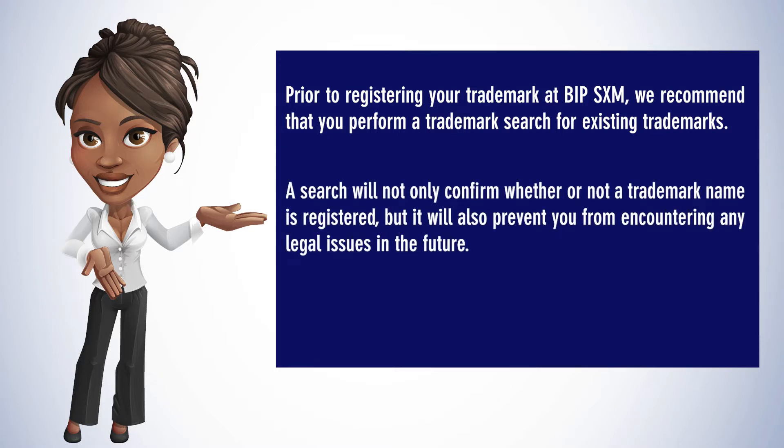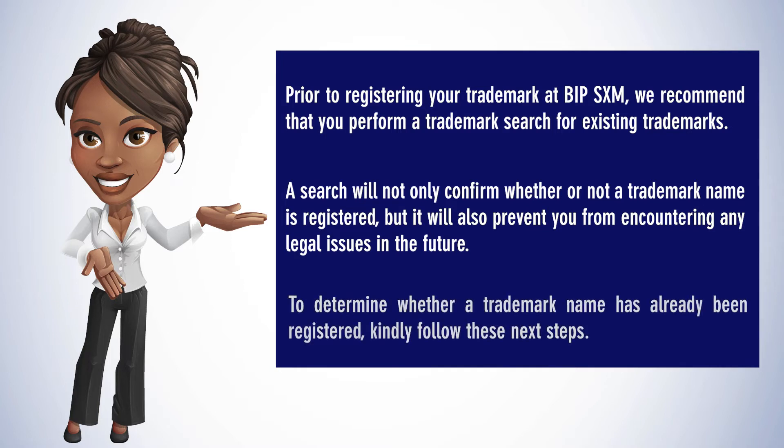A search will not only confirm whether or not a trademark name is registered, but it will also prevent you from encountering any legal issues in the future. To determine whether a trademark name has already been registered, kindly follow these next steps.